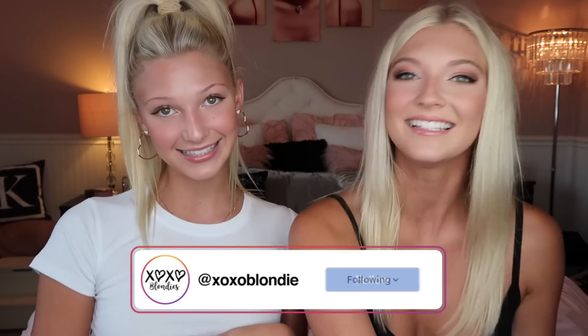If you want to get shouted out in our next video, subscribe and turn on post notifications, then comment a lipstick emoji below. We want to try to get to 10,000 subscribers — once we hit that we'll do our first YouTube live and just chat with you guys. Make sure to tell your friends, subscribe, and follow us on TikTok and Instagram — everything is xoxo blondies. We hope you enjoyed this video and we love you!